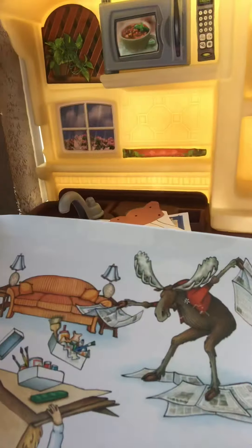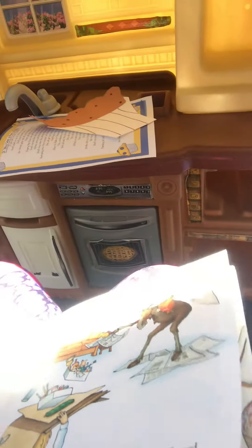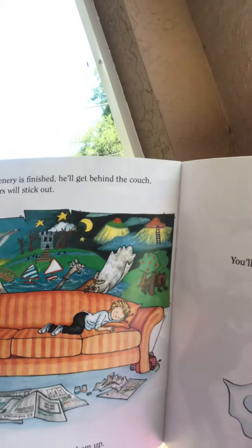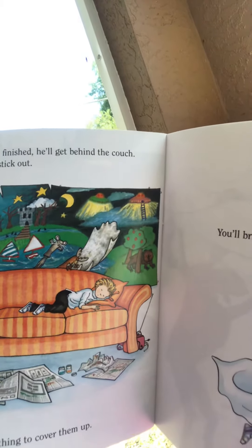When you're done, he'll want to put on a puppet show. He'll need some cardboard and paint. Then he'll ask you to help make scenery. When the scenery is finished, he'll get behind the couch, but his antlers will stick out.